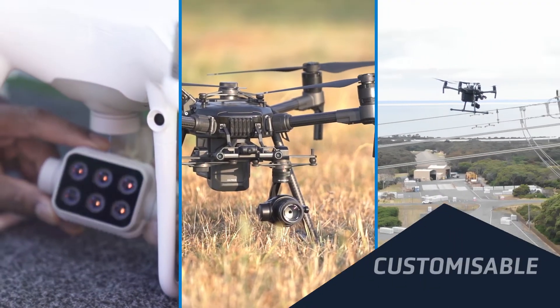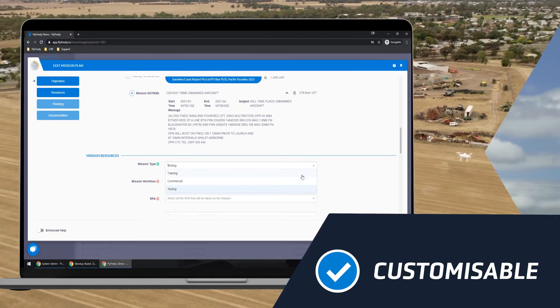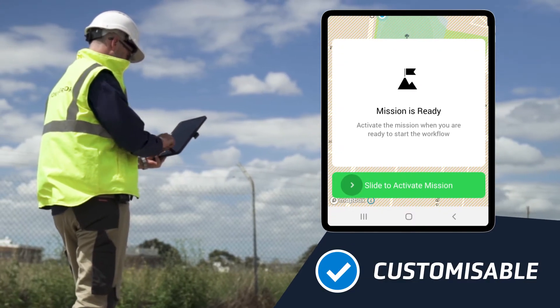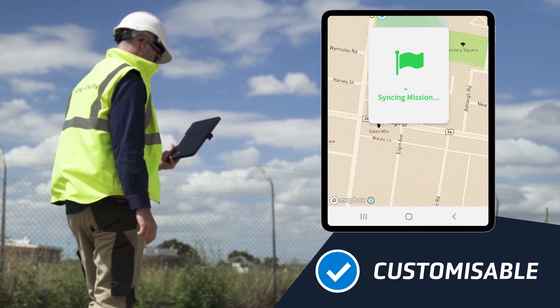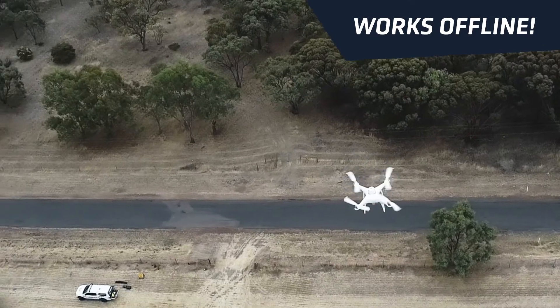No matter the aircraft type and operation, Flyfreely enables you to customise forms, checklists and workflows to suit your operational requirements for all industries and applications. It even works offline in the most remote locations.